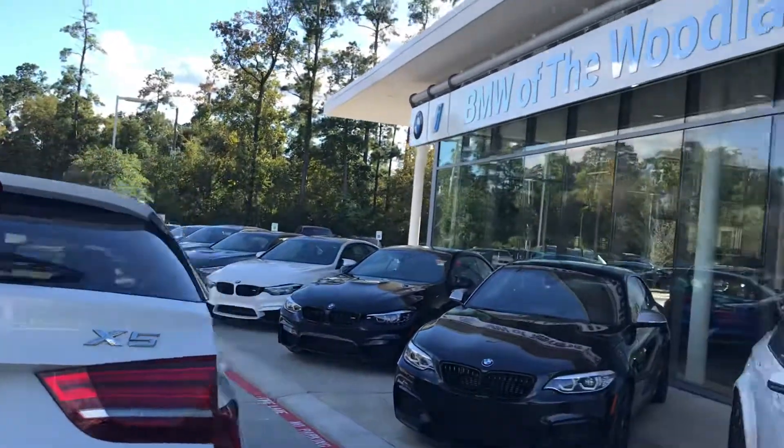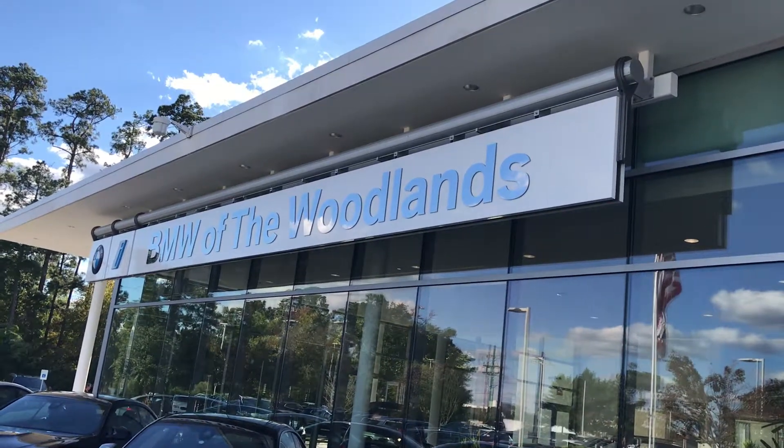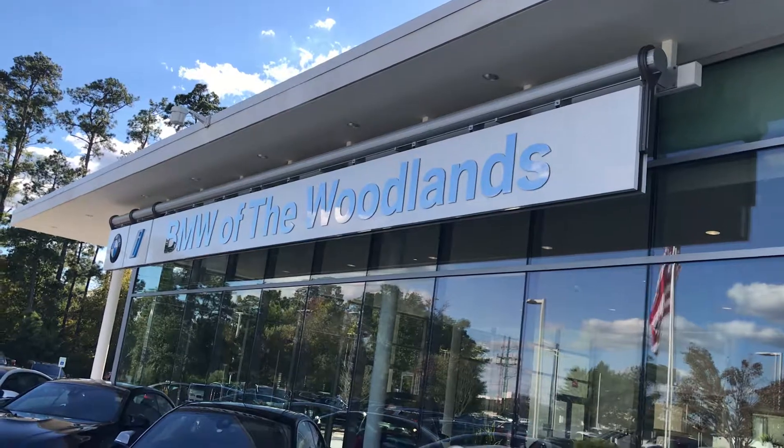Give me a call at 832-724-0244. You're on the lot with Stephen Hill at BMW of the Woodlands.